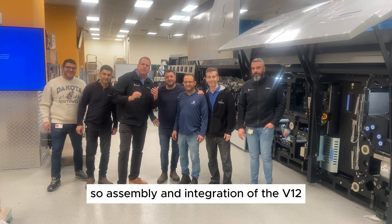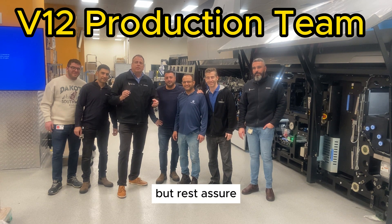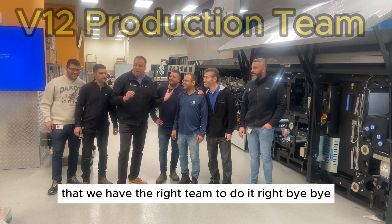Assembly and integration of the V12 is a very complicated process, but rest assured that we have the right team to do it.